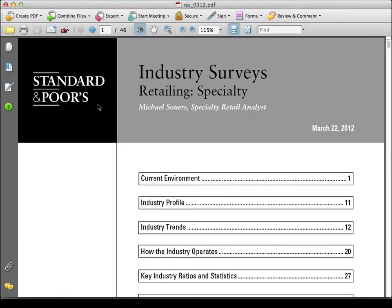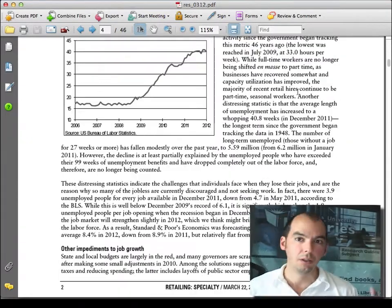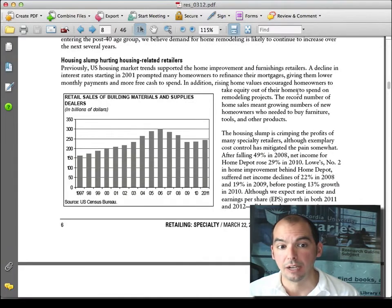This is the Standard & Poor's industry survey for retailing, and it gives you just what's going on. Kind of like IBISWorld, but a little broader. Still, it's very interesting to download because you can find some interesting information about what's happening in the business environment.